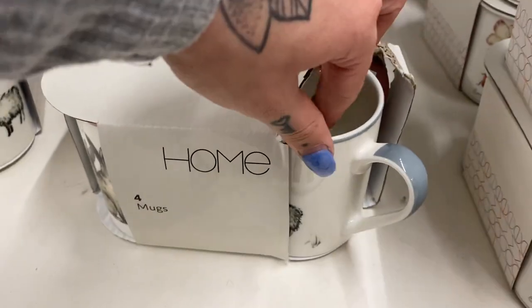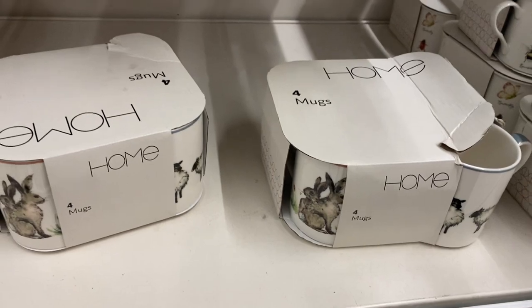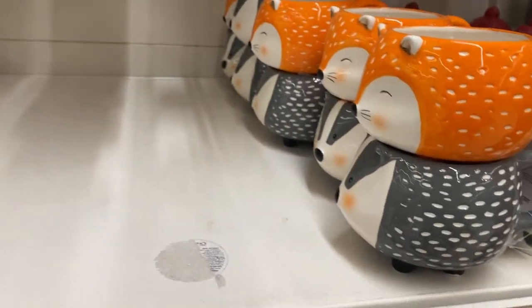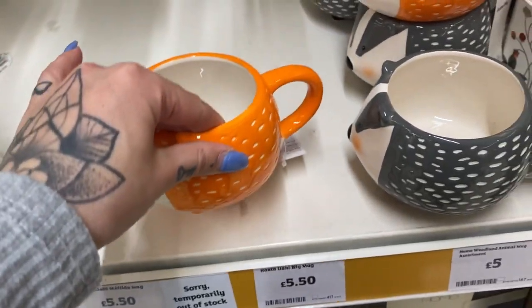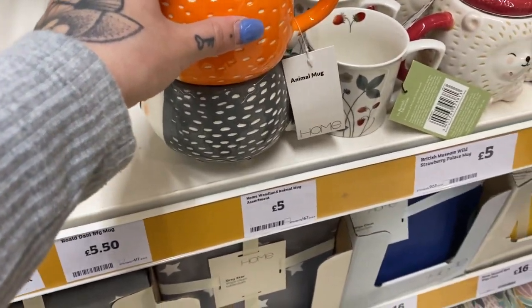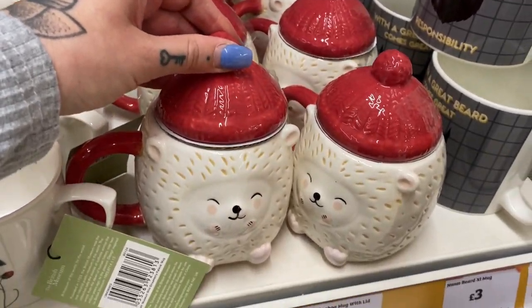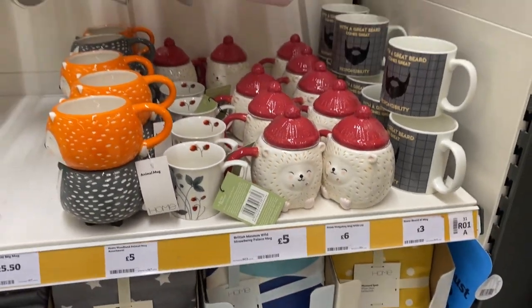Look — there's like little sheeple, and rabbits there. Look at these — they're like little stackable... oh my god, they've got legs! Oh my god, that's so cute — and they're £5. This is a little bit Christmassy actually, but it's a hedgehog with a lid and that's £6.00. That's so cute. Shouldn't have come down here.